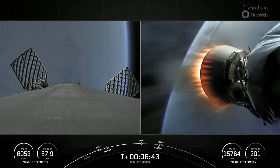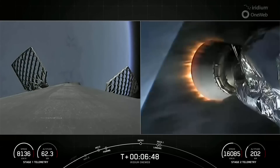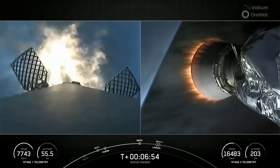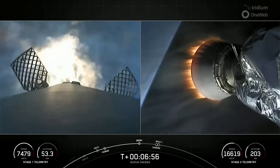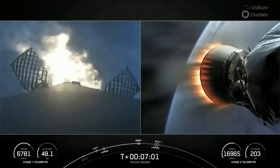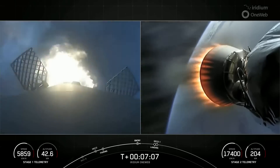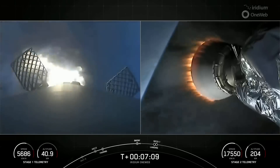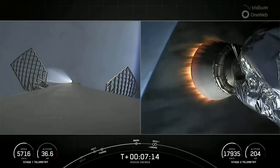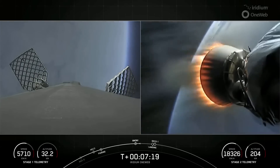Stage one FTS was saved. Stage one entry burn startup. There is startup of the entry burn — this should be a pretty short burn. Falcon 9 making its entry burn for its 11th time, this particular booster having flown 11 missions. Total burn duration just about 20 seconds on the first stage. Stage one entry burn shutdown, followed by a little attitude gas to get us pointed in the re-entry attitude we want to be in.